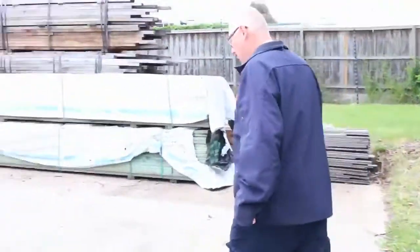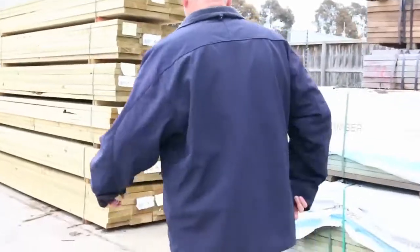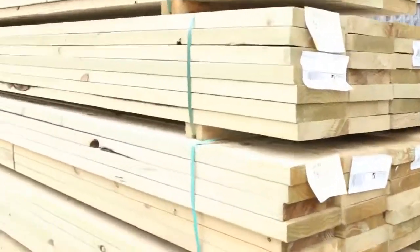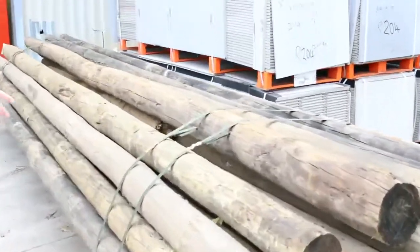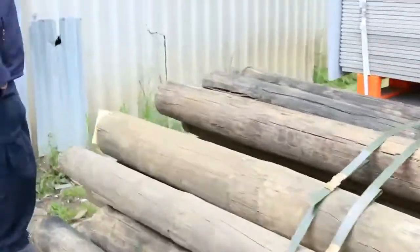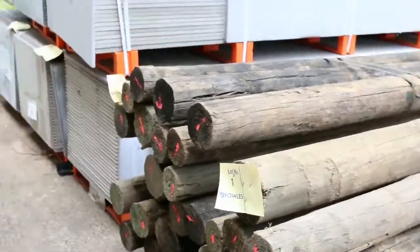Making our way down towards the shed now. A couple of packs of termite treated material, we've got a bit of treated pine here as well. Coming up to the shed, we've got some really really long poles — this is actually lot one this week. Those ones there are 4.8 meters long, so big long poles to start off the auction with.